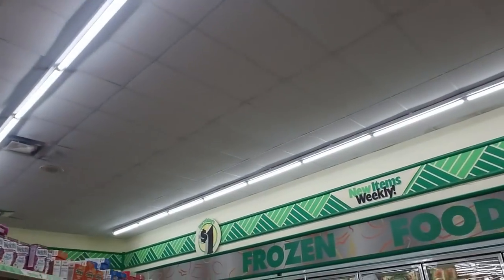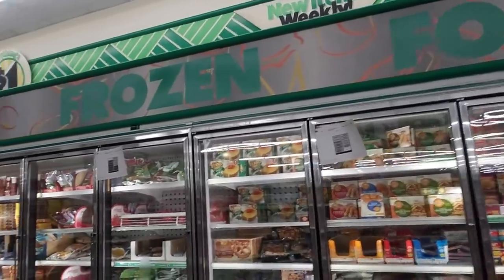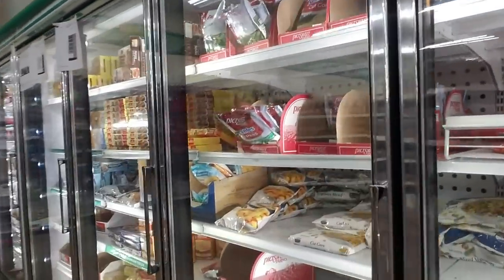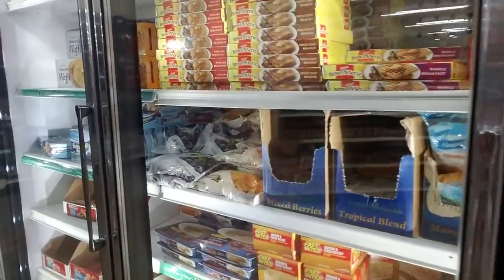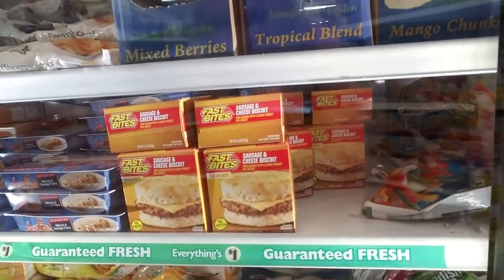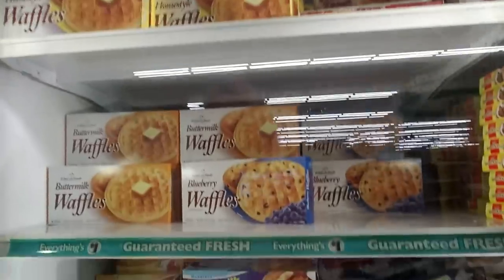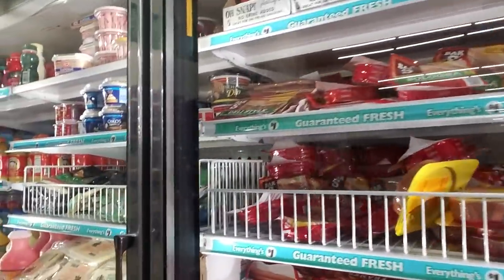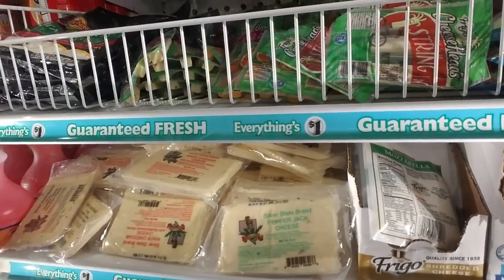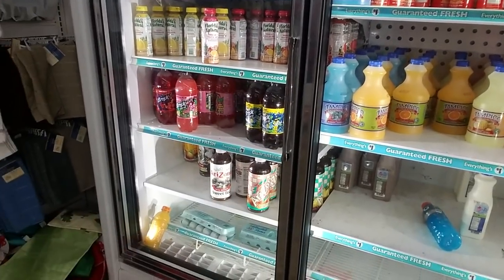Look at the big frozen food section too — golly pete! You can get soft pretzels, frozen peaches, a sausage and cheese biscuit, frozen dinners, waffles, pancakes, hot dogs. You can even get cheese — they've got pepper jack cheese from Nevada. And refrigerated drinks. You can even get a dozen eggs for a dollar!